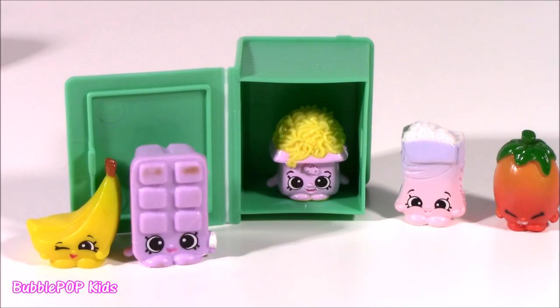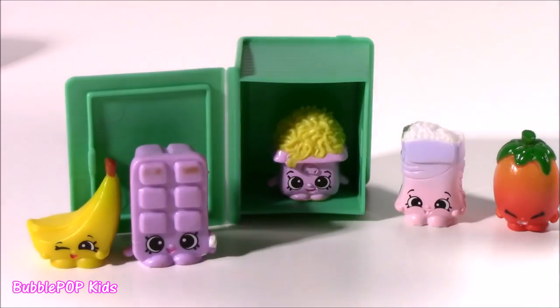Season Six Shopkins - I got two duplicates, three new ones for the collection. They are adorable.